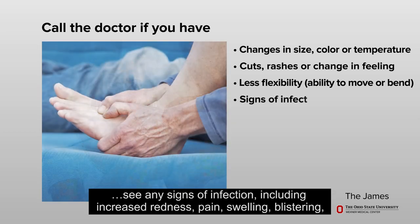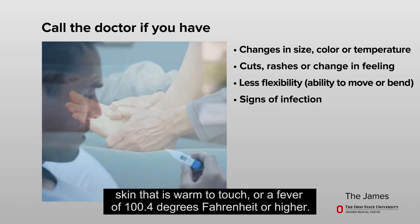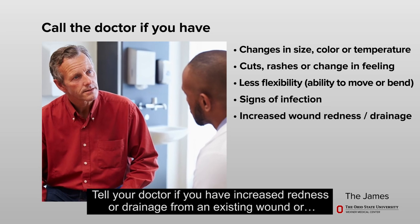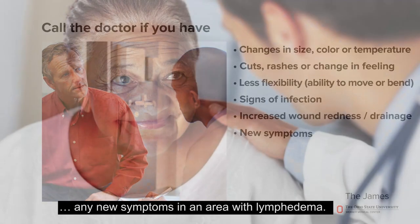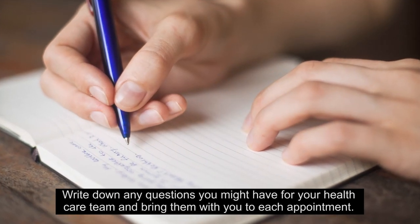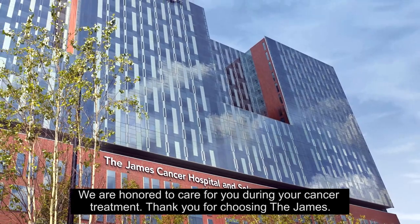Call your doctor if you see any signs of infection including increased redness, pain, swelling, blistering, skin that is warm to touch, or a fever of 100.4 degrees Fahrenheit or higher. Tell your doctor if you have increased redness or drainage from an existing wound or any new symptoms in an area with lymphedema. We hope this information has helped you better understand the importance of self-care for your lymphedema. Write down any questions for your health care team. We are honored to care for you during your cancer treatment. Thank you for choosing the James.